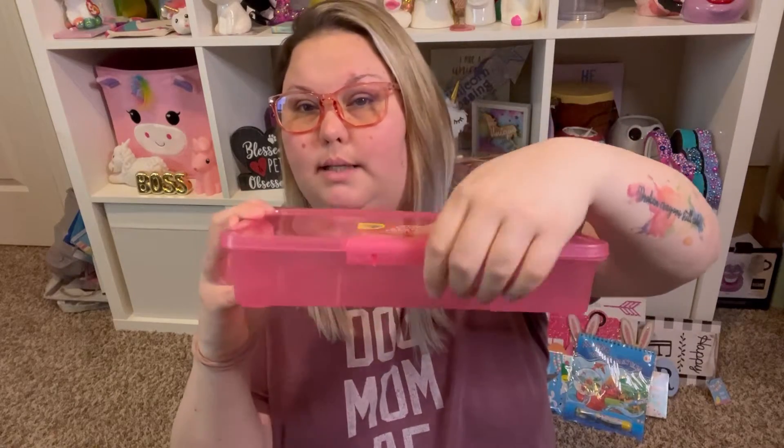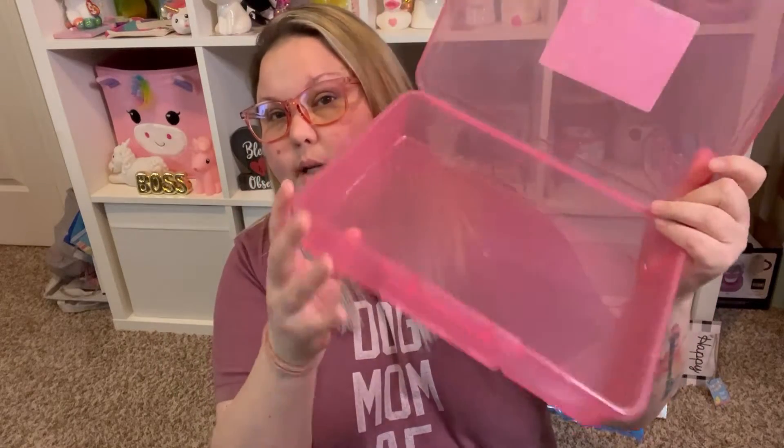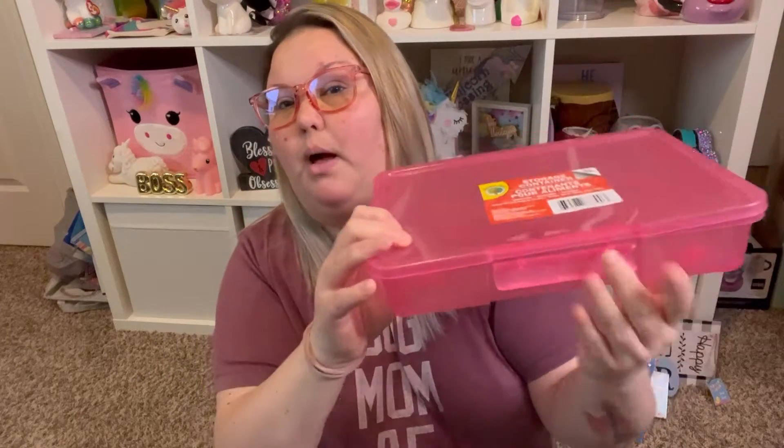This is the Teaching Tree brand — it's from the school supplies area — but it's a storage container. It's a pink one that flips down and opens up. I bought this to keep my vinyl scraps in; I have little tiny scrap pieces in a messy pile, so I grabbed this with that in mind.